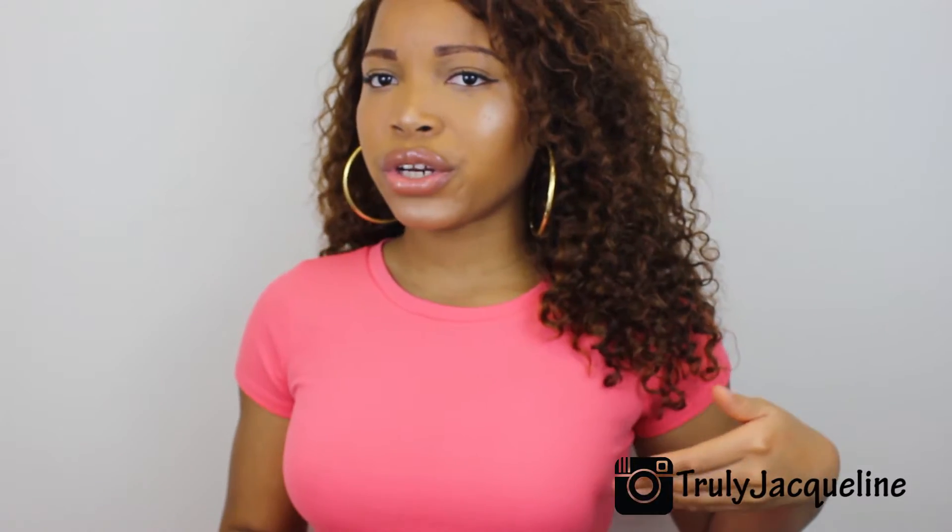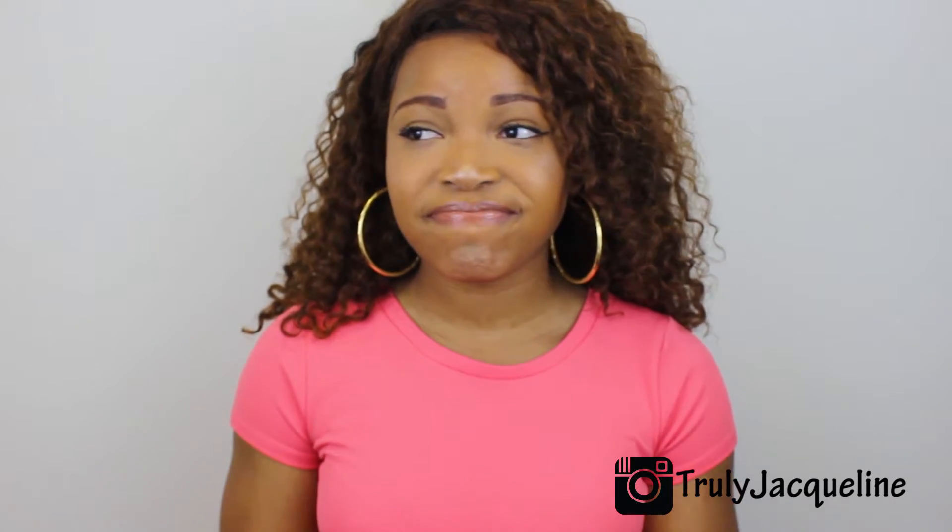If you watch my first couple of videos on this hair you'll see that the hair was a little longer than it is right now. As you can tell I cut the hair, and I didn't cut it because the hair was tangling or anything like that — I just felt like doing something a little bit different with it.